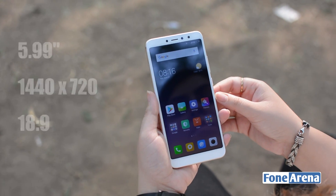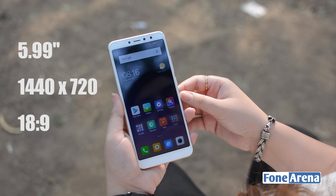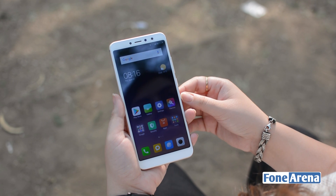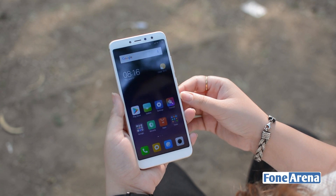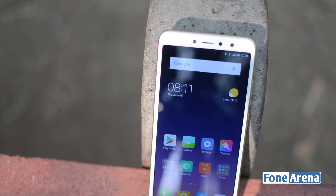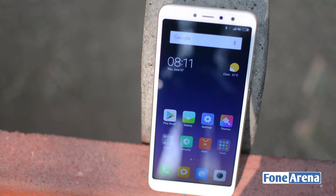The Redmi Y2 has a 5.99-inch IPS LCD display with an 18:9 aspect ratio, and the phone is larger than the Redmi Note 5 despite having a similar-size screen. Within the prominent forehead you'll find the front-facing camera and an LED flash. There are no capacitive controls at the bottom since those have been replaced with on-screen keys.